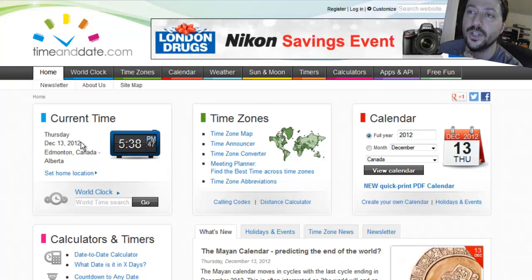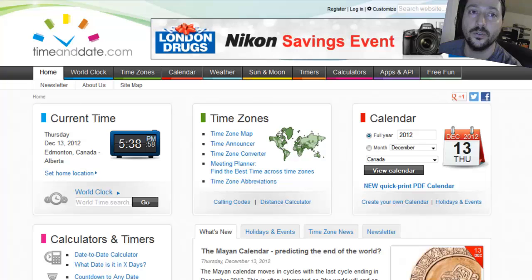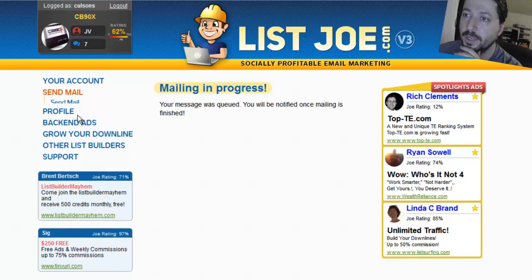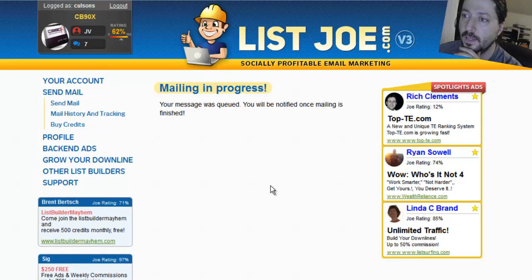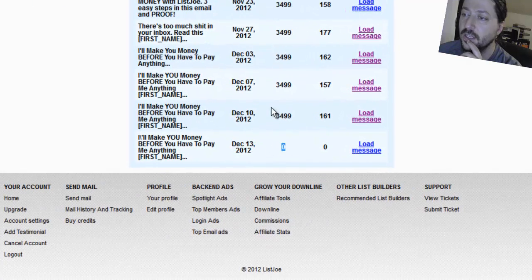So I'm going to pause the video - actually no, I'm not going to pause just because I don't want to make it look like I'm doing anything suspicious. I'll go to send mail, check my mail history to see if it's sent. Okay, there's the ad for December 13th, but it still hasn't been sent yet, so I'm just going to sit here and wait.